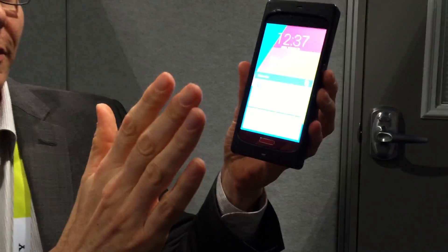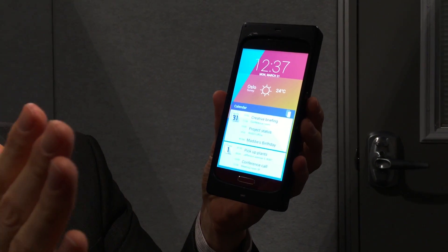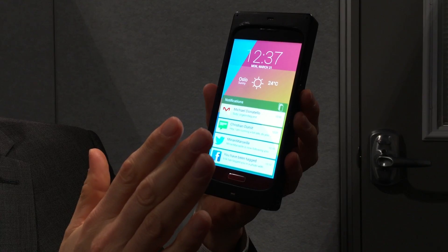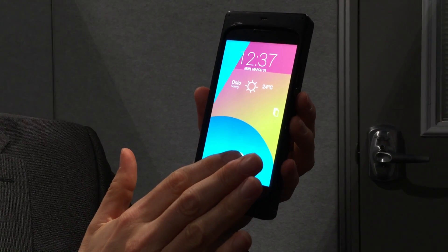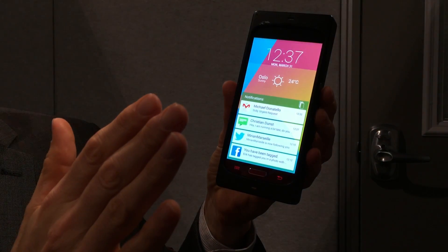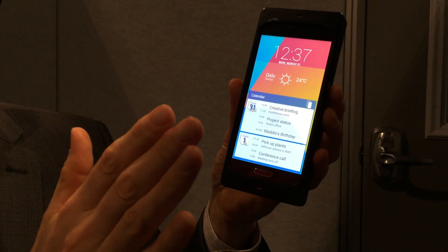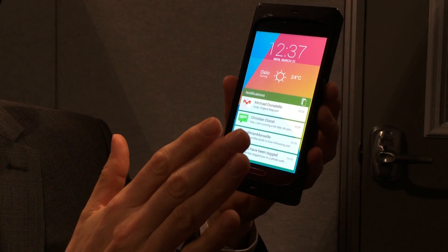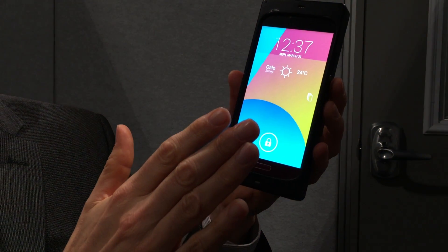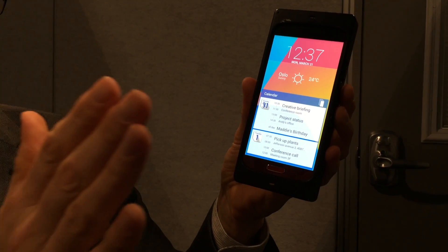Since we're able to detect the position of the hand with millimeter precision in the z-axis, we can show different layers of content as the hand approaches. Here I've got two layers of notifications, and as I get even closer to the screen I have the buttons that I need to unlock the screen. As I move back I go back into the notifications layer. So I can show things that are meaningful relative to the distance of the hand to the screen.